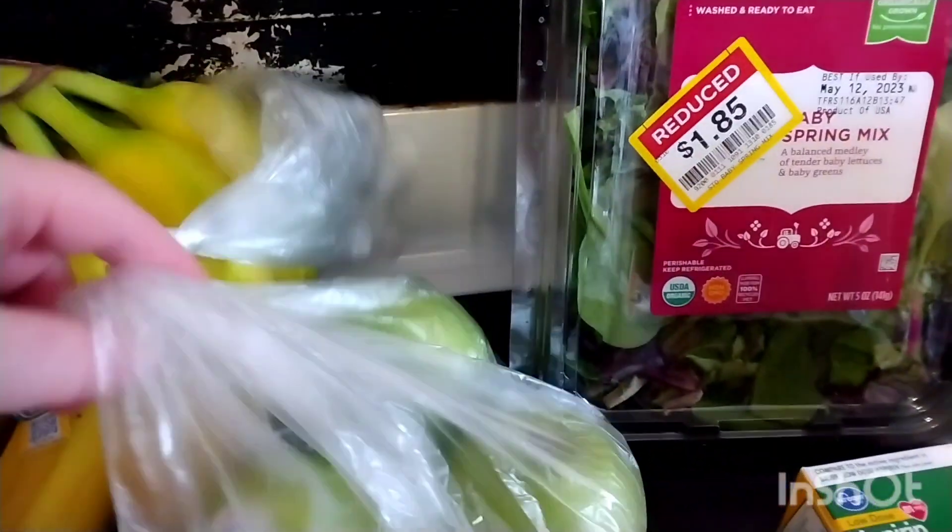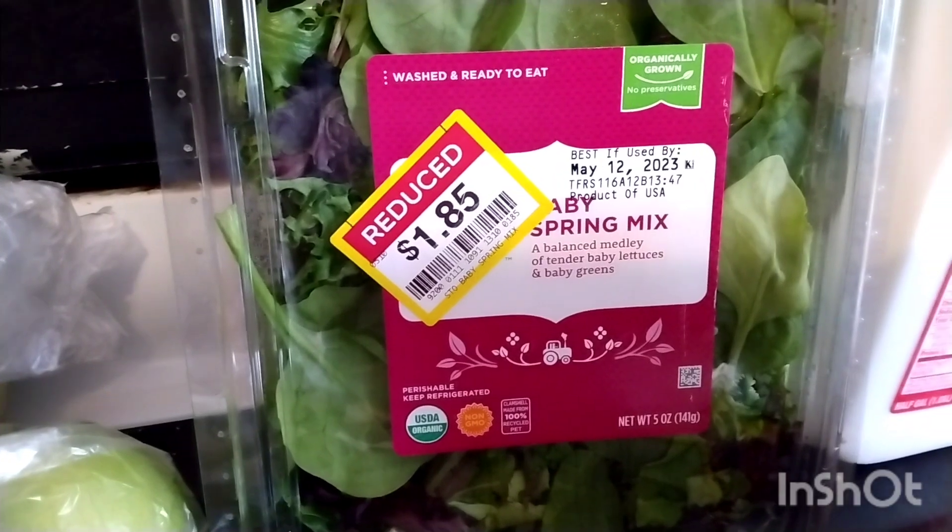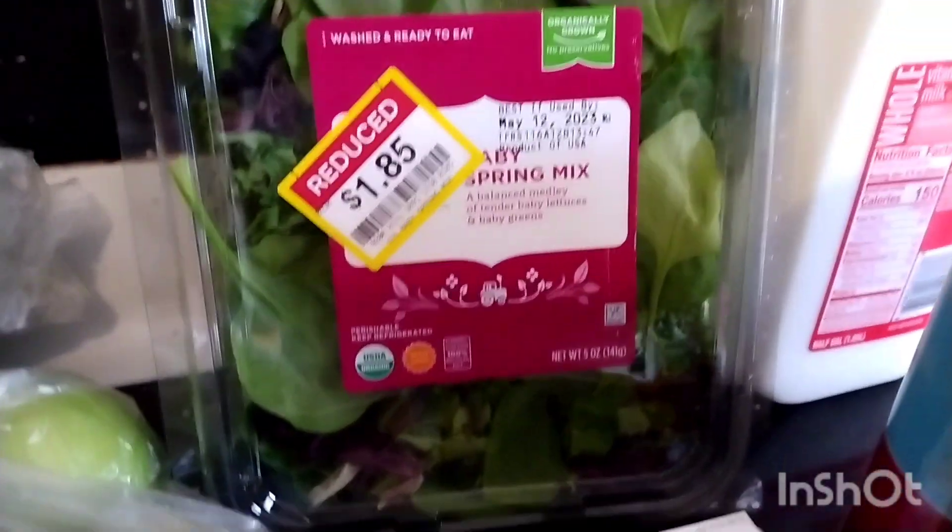Let's start with the produce first. I have some bananas, I have just a few green apples, and I got this baby spring mix salad. It was marked down to $1.85 and it is dated for Friday.